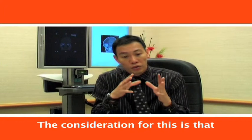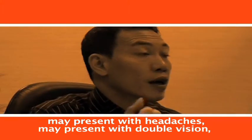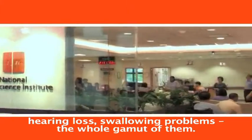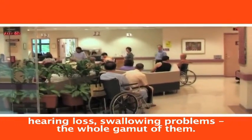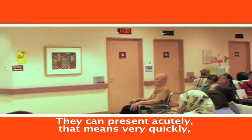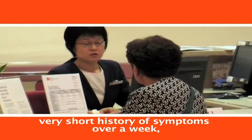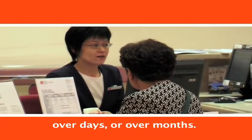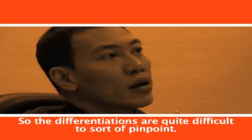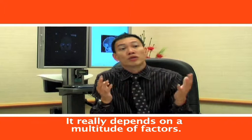These individuals may present with headaches, double vision, hearing loss, or swallowing problems — the whole gamut. They can present acutely, meaning very quickly, with a short history of symptoms over days, a week, or over months. So the differentiation is quite difficult to pinpoint and really depends on a multitude of factors.